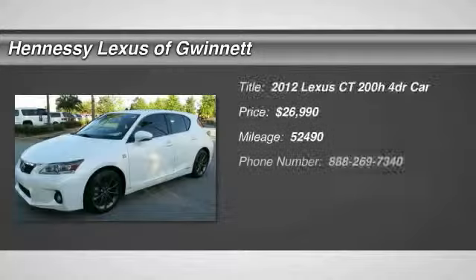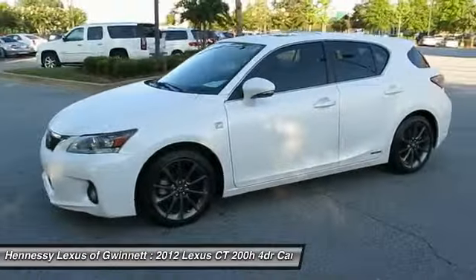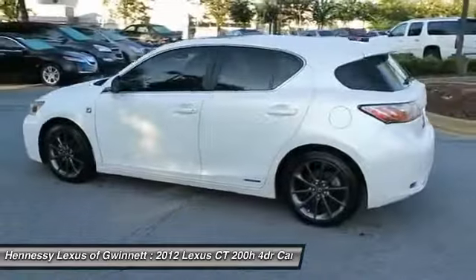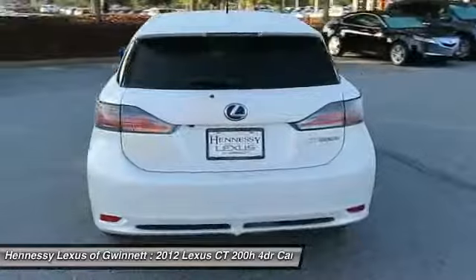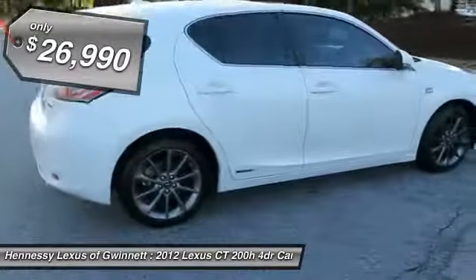2012 CT200H. The Lexus CT200 Hybrid pairs exceptional fuel efficiency and superior handling ability with aggressive styling to create a luxury hybrid vehicle that looks great and handles even better. Going green never felt and looked so good, and is priced below $30,000.